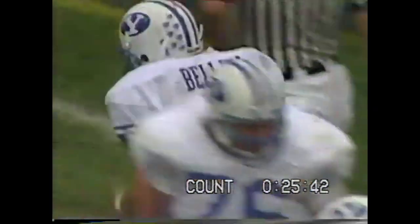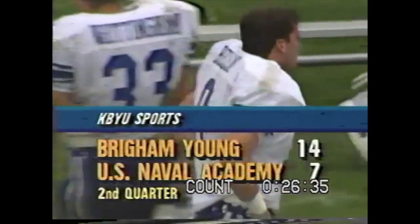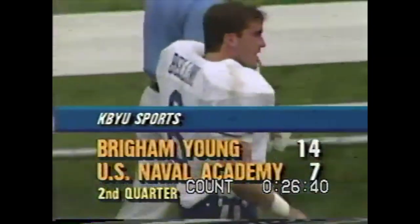They opened up a big hole up the middle. Matt Bellini has his second touchdown of the game and his fifth touchdown of the year. He's a junior and certainly one of the best all-around offensive football players BYU has ever had.